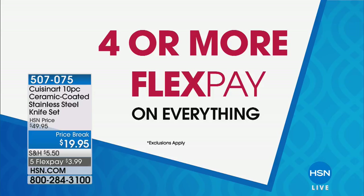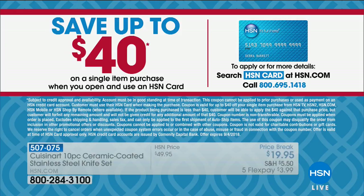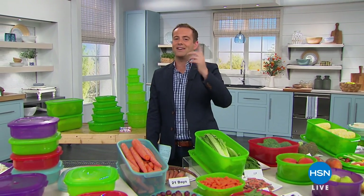Coming up next, it's a huge item around the world — it's called Nutri-Slicer. If you are shopping for that or any of our items, what about applying for the HSN card to save up to $40 off that first single item purchase? Stay with us — we'll see you right after this.